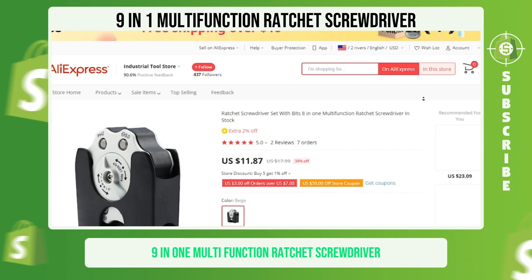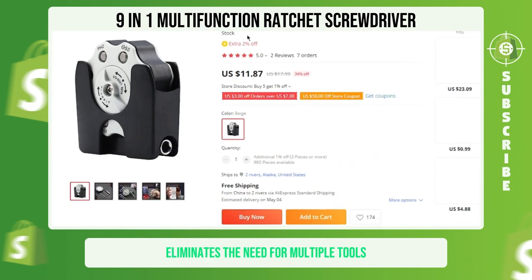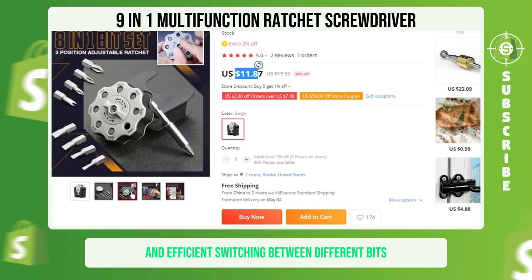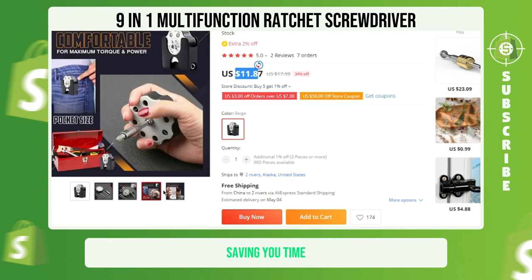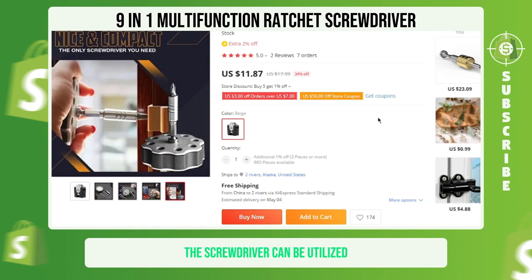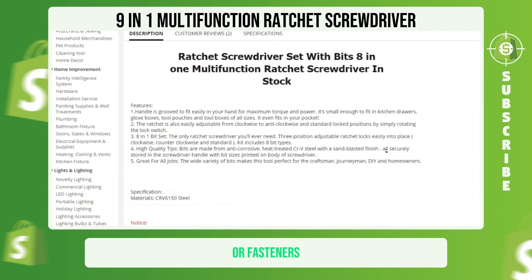9-in-1 Multifunction Ratchet Screwdriver. The 9-in-1 screwdriver eliminates the need for multiple tools by incorporating multiple screwdriver bits. This feature allows for easy and efficient switching between different bits, saving you time and effort while working on different tasks. The screwdriver can be utilized for various applications, including working with different types of screws or fasteners.